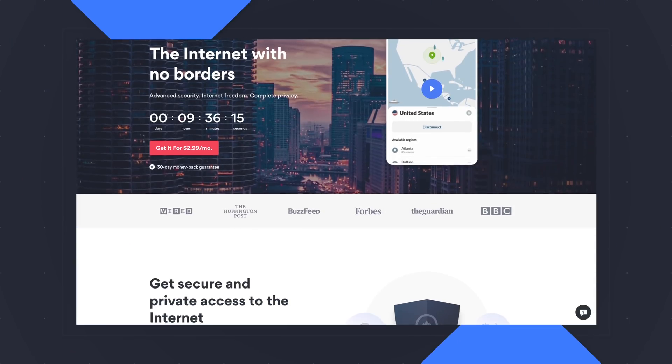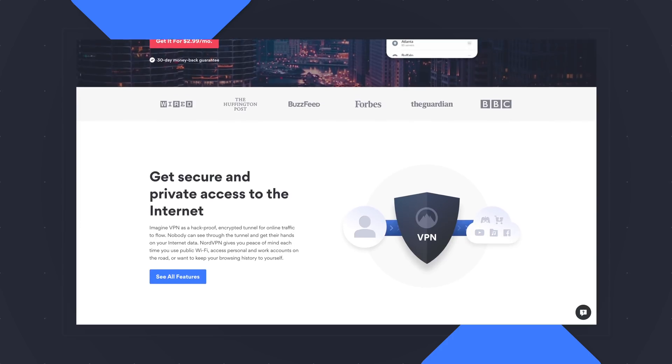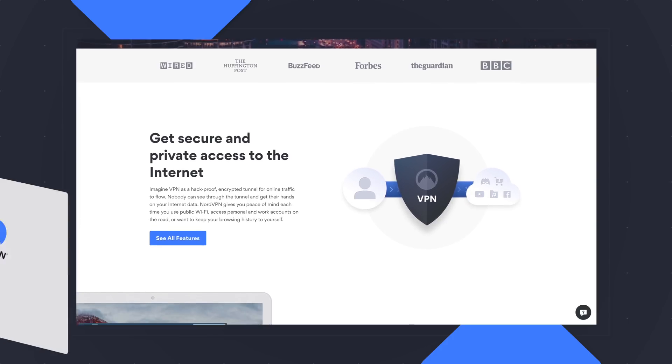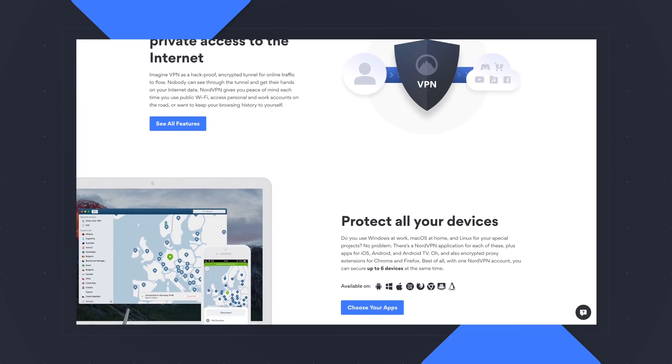Today's video is brought to you by NordVPN. They're the VPN of choice for millions of consumers because they're awesome at what they do, keeping your browsing safe and secure, whether you're at home or out and about. If you'd like to learn more about them and their services, head over to chromeunbox.com/NordVPN and you can learn more and get started today.